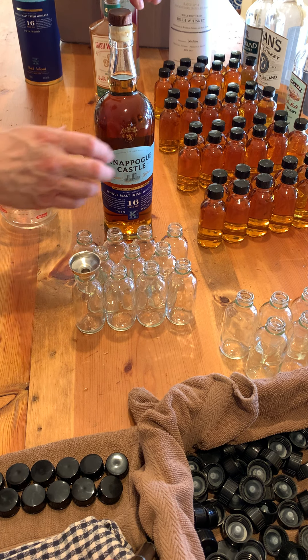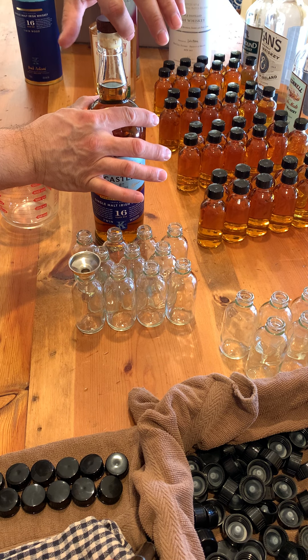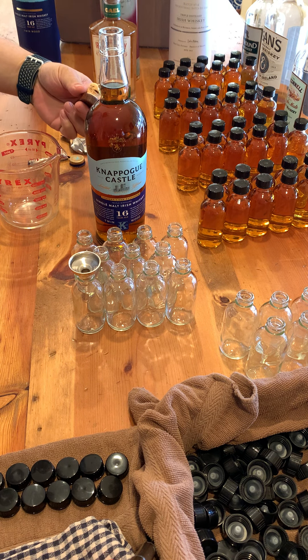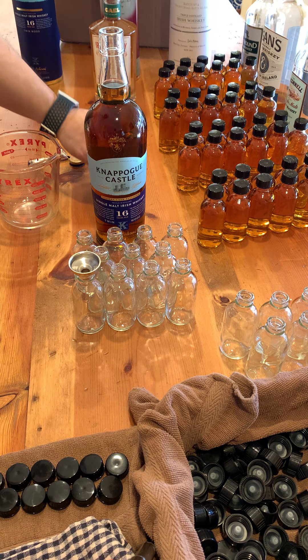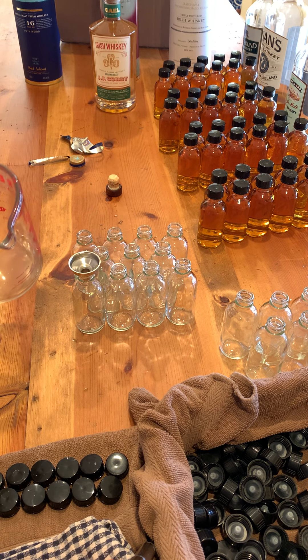Okay, so here we go. Are you ready? Okay, 16 years old — hasn't had air in a while. Oh, that is lovely. I was a little worried on the age of the cask, because the last cork a couple bottles ago, the cork actually broke off.